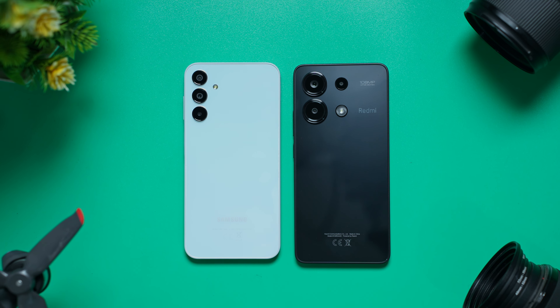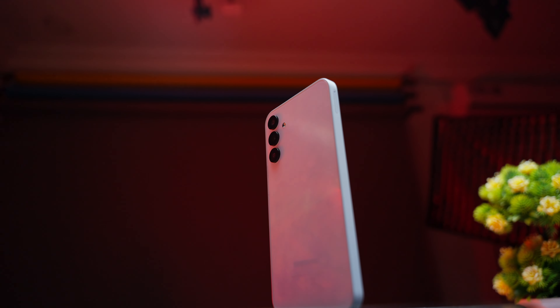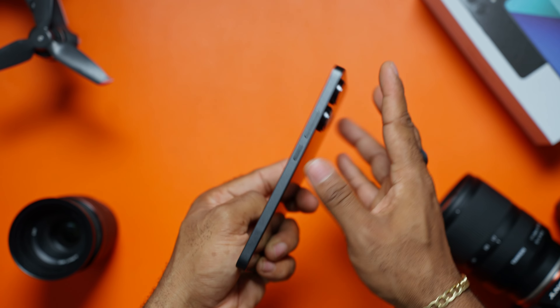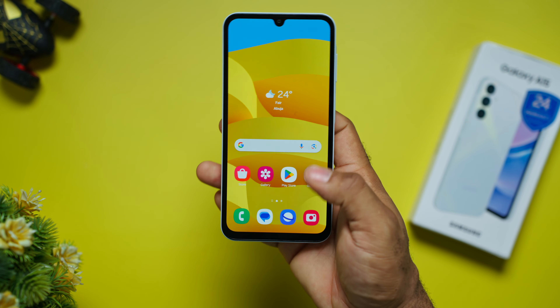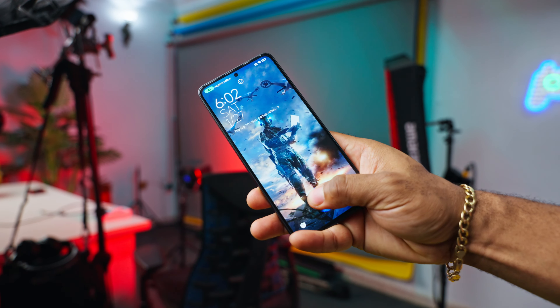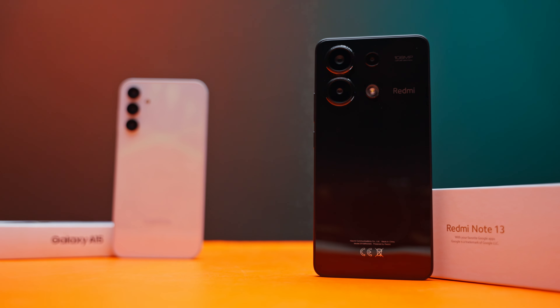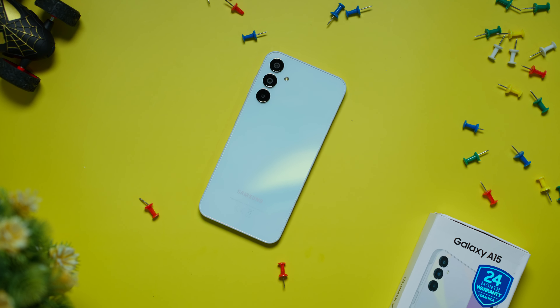Design is subjective, and for me, I love the design on the Samsung Galaxy A15. It has this premium aesthetics, solid build and feels sturdy in the hands. The buttons on the Redmi feel a little bit cheaper when you press them. You also get a faster side-mounted fingerprint scanner from the A15, unlike the in-display, slower scanner you get with Redmi. Both have the same gloss looking and feeling rear, but I like the camera arrangement on the Galaxy A15.